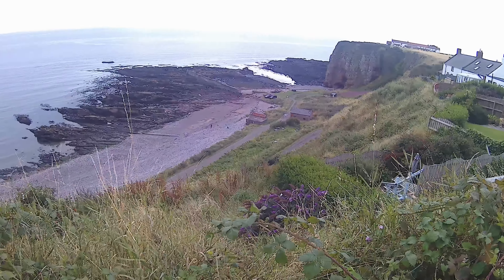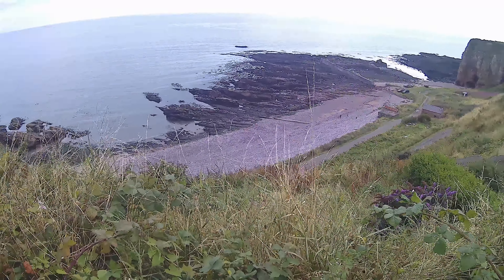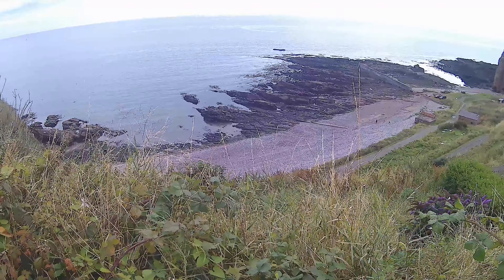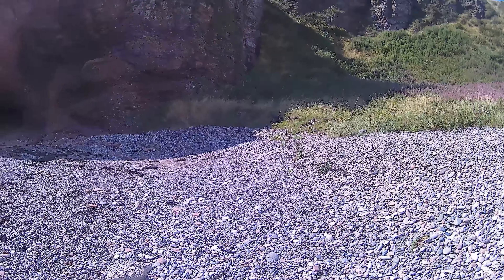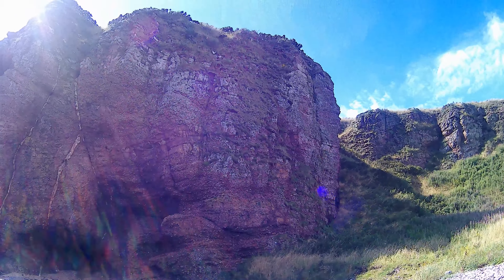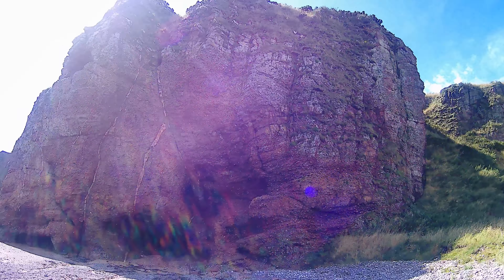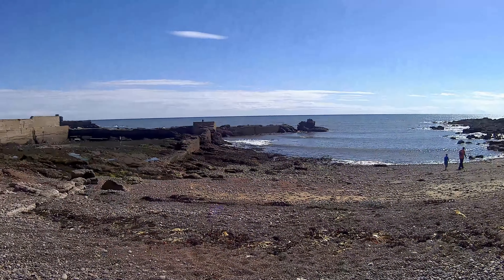Here we are up on the cliffs looking down where I'm going to go. You can see the caves way over to the right there. There's a north and a south side, and I'm going to do the south side of that beach first. I should mention the wind and the noise of my feet on the pebbles — you might hear it and you might not. But I can't avoid either. One's the weather and one's my weight on the pebbles.